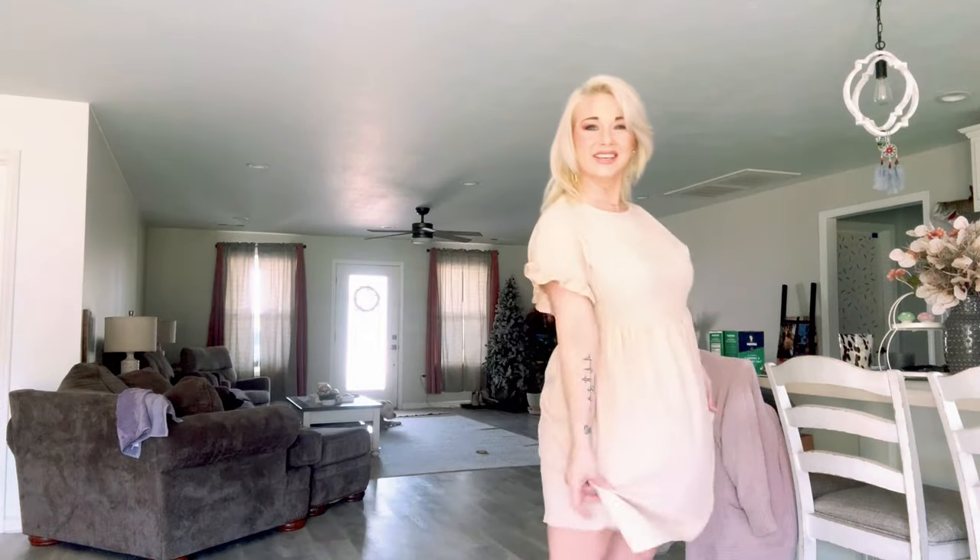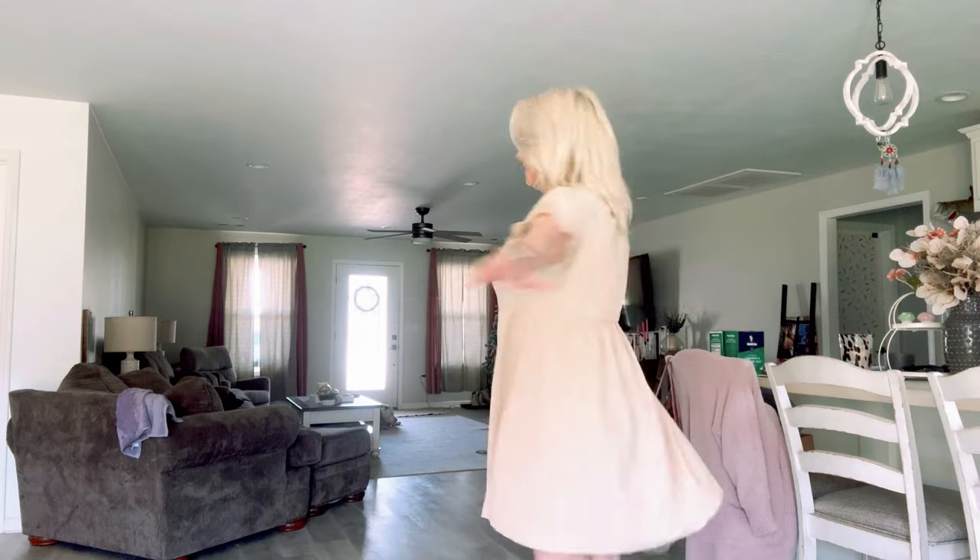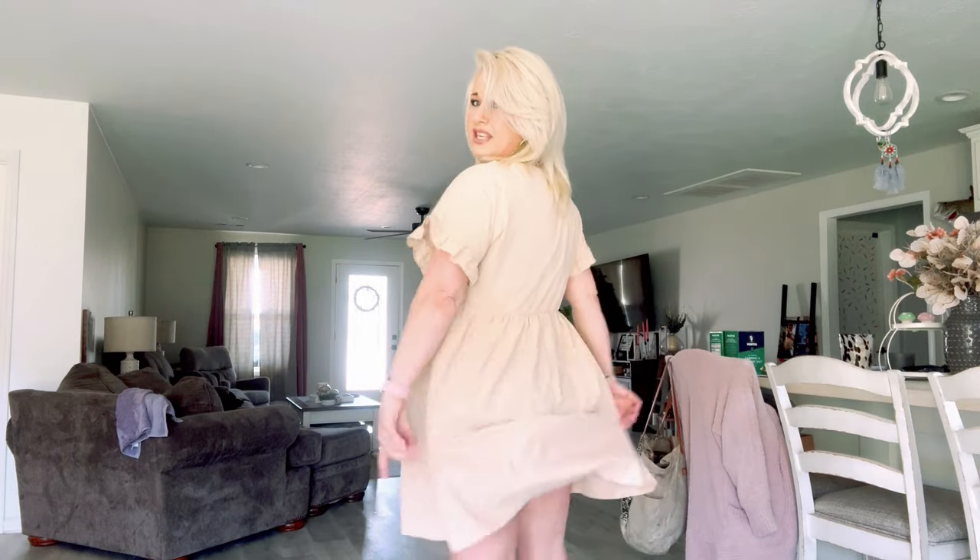Look at this one — so cute. It's just like a little linen dress. It's got the little ruffled sleeve. It would look so much better if I had a tan — it's just not time for a tan yet in Tennessee. It's still a little chilly. But this is so cute — it's like the perfect length, comes right to my knees. Everything you see today is a size large, by the way. Love this little dress — they have so many different colors and styles.